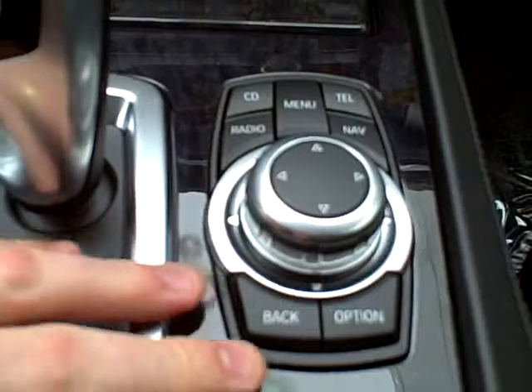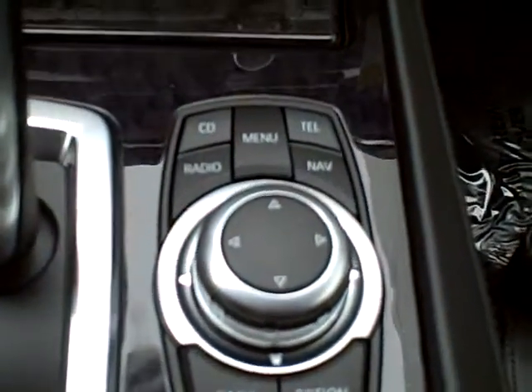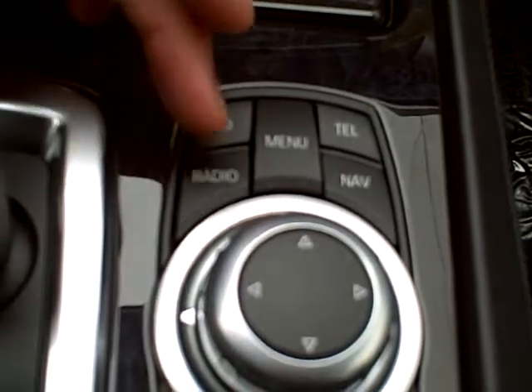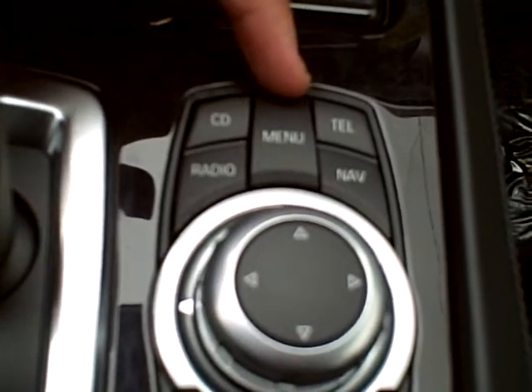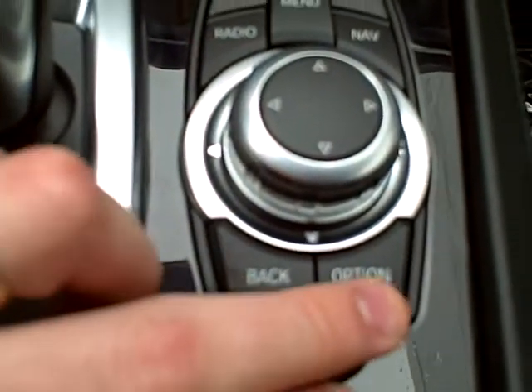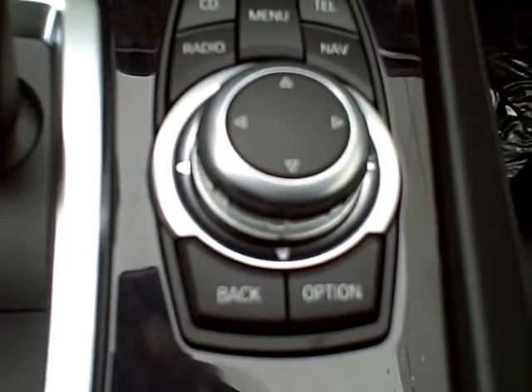This is the iDrive controller, the latest generation. You have shortcut keys all around — to get to the CD, the radio, main menu, the Bluetooth telephone, navigation, and also you can move backwards and look at various options.